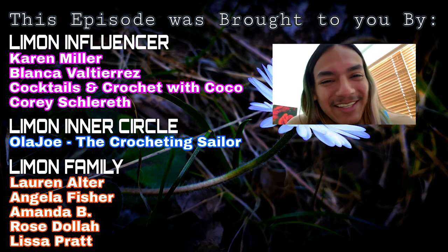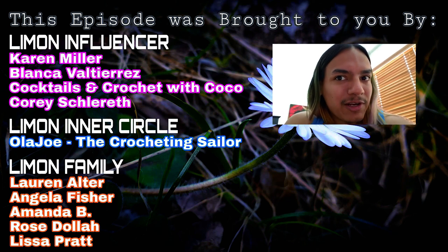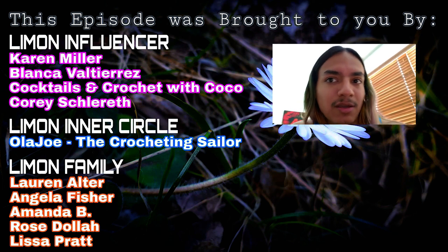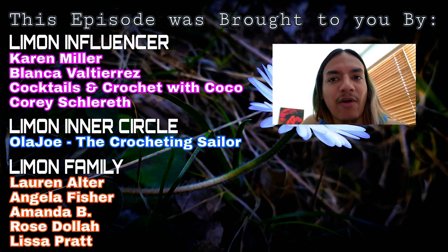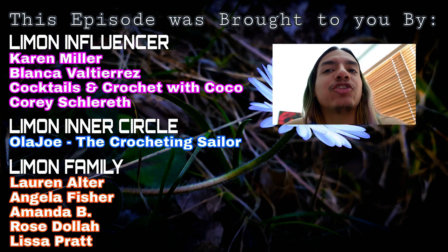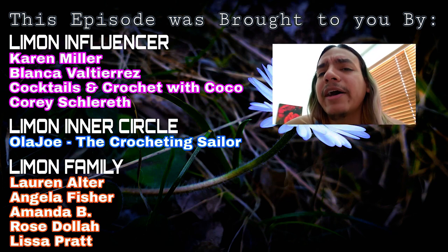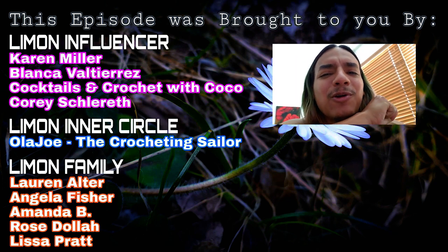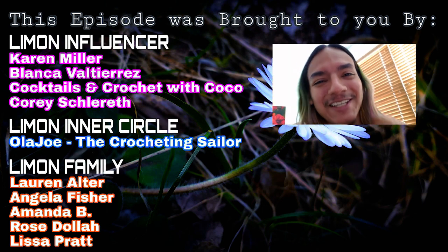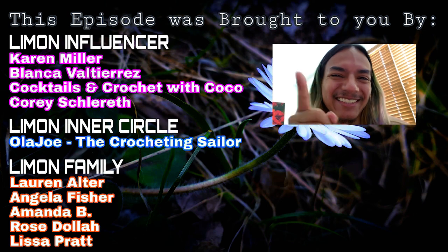Give this video a thumbs up, leave a comment down below — what's your favorite color, the green, the rainbow, or the neutral brown? I will see you guys in the next video. Thank you for watching — don't forget to hit like and subscribe. And a shoutout to our Limon members: Limon influencers Karen Miller, Blanca Valtierres, Cocktails and Crochets with Coco, and Cory Schlareff. Limon inner circle: Hola Joe and The Crocheting Sailor. And Limon family members Laura, Angela, Amanda Rose, and Lisa — thank you all so much for your support!